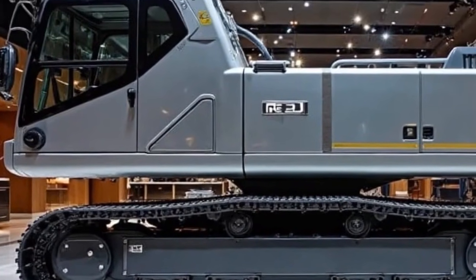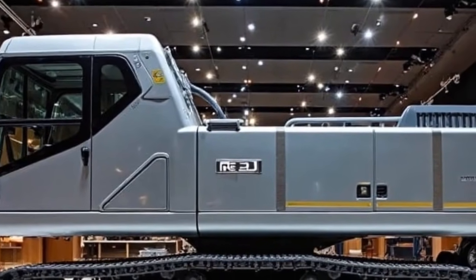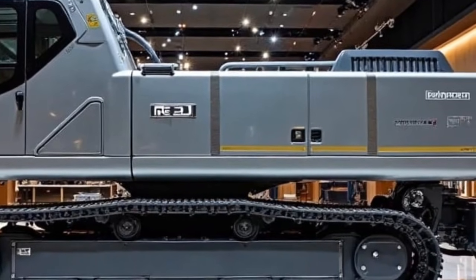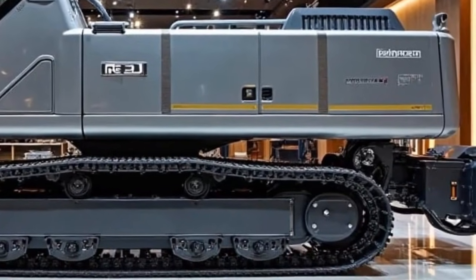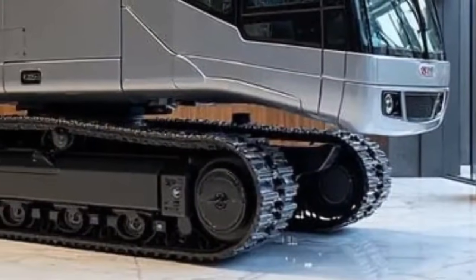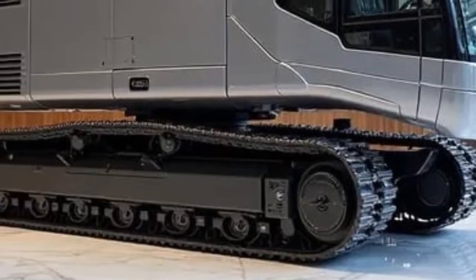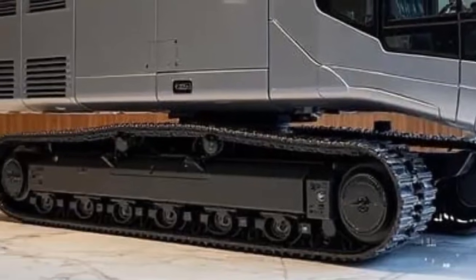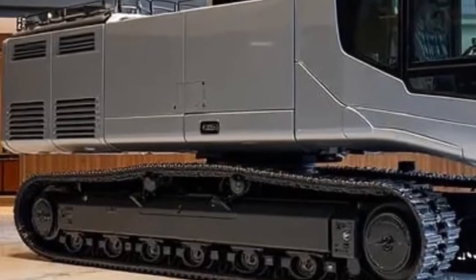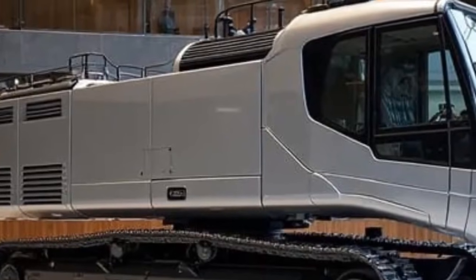That wraps up our deep dive into the Liebherr Re25M Litronic Real Road 2026. What do you think — will this machine redefine how we build roads for the next generation? Drop your thoughts in the comments below. Thanks for watching Autoland, where we bring the future of automobiles, engineering, and heavy machinery right to your screen. If you enjoyed this video, don't forget to like, share, and subscribe, because we have many more incredible machines to explore. Until next time, keep your eyes on the road ahead, because the future is being built right now.